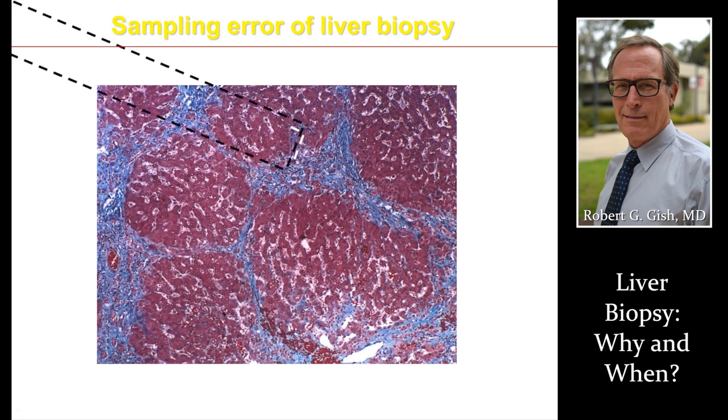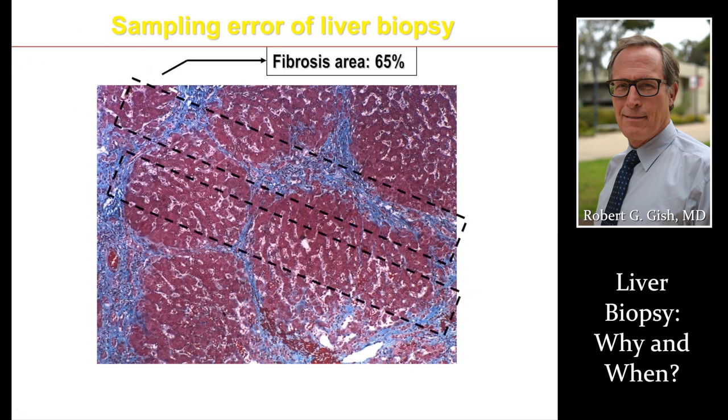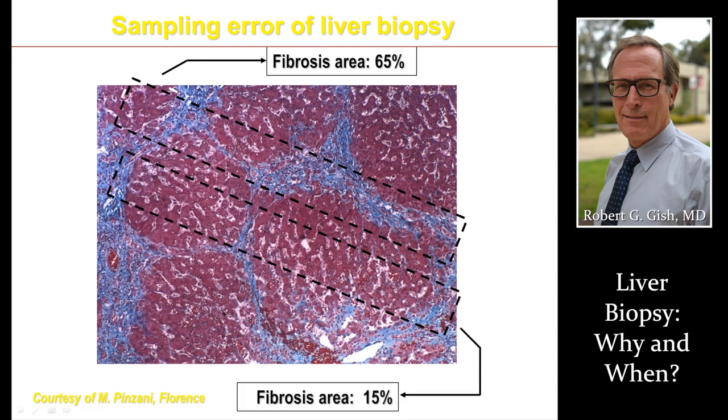We're going to do two passes to get adequate tissue, making sure we have correct staging and grading and enough tissue to make a diagnosis and prognosticate. This is our crystal ball in managing your disease.